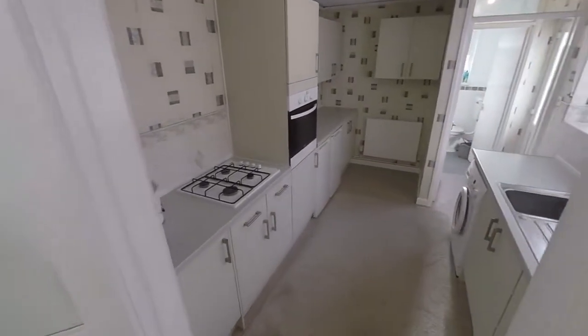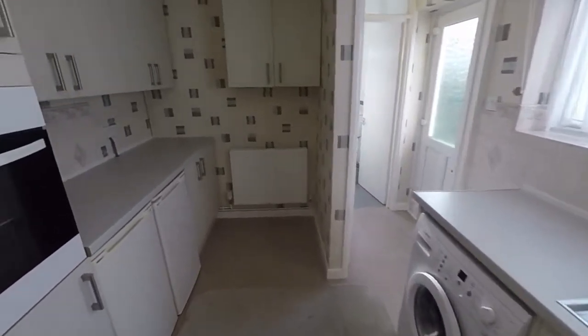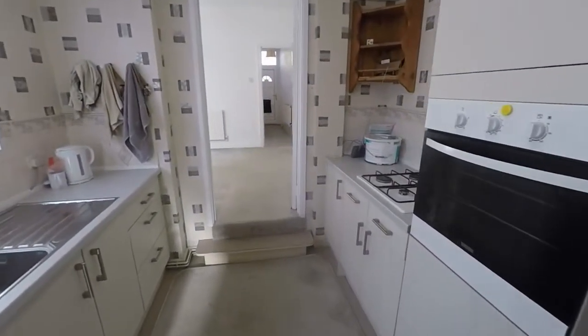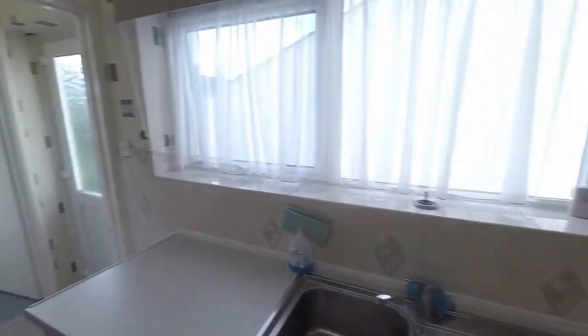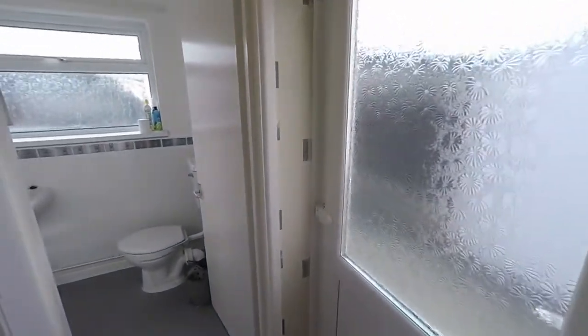Down here we have the kitchen. The kitchen itself is relatively modern. You've got a good amount of floor and wall unit storage, room also for free-standing appliances, and you have your built-in oven and a hob as well. Lots of nice big windows letting in lots of natural light, and there is access to the garden which we'll show you in a minute.